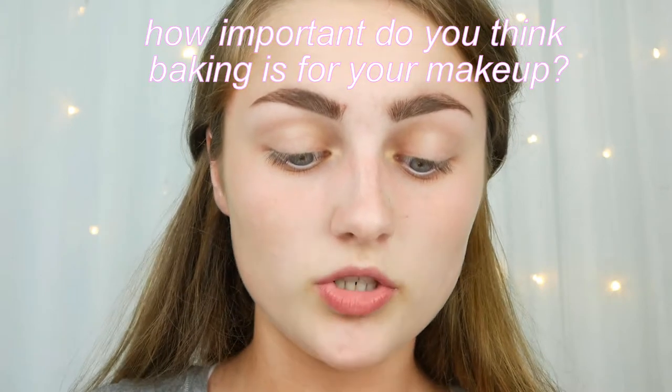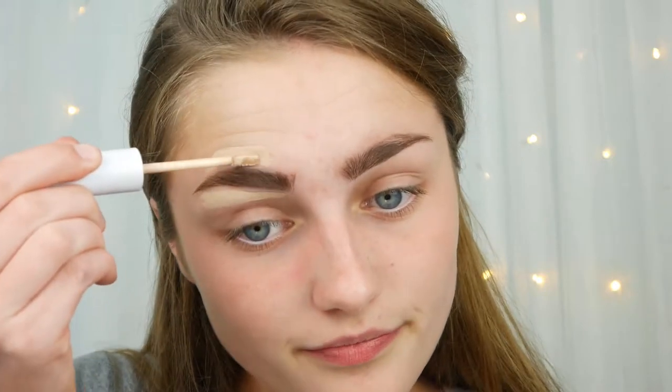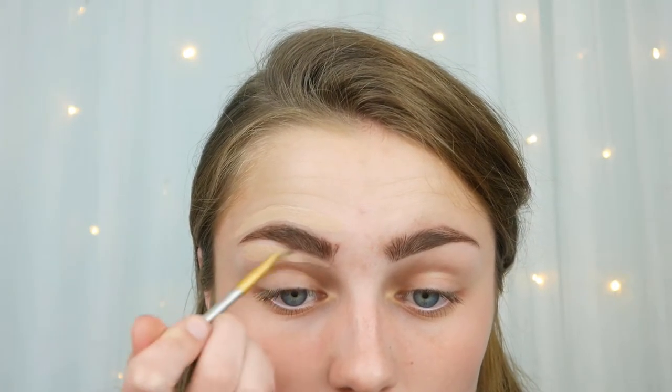How important do you think baking is for makeup? That's quite controversial — baking could either make your makeup look really cakey if you use too much, or it could just set things nicely. Personally I have never baked and probably won't ever, because loading on loads of powder over your foundation seems a bit unnecessary to me. Baking is just not for me. By the way, I'm just concealing my eyebrows with a little bit of ColourPop concealer.